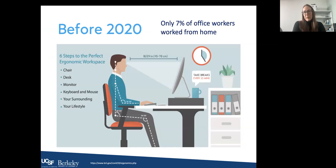Before 2020, only about seven percent of office workers worked from home, so it was relatively easy to control the working environment. Many companies had ergonomic programs and specific equipment chosen to accommodate people in their office workspaces — adjustable chairs, height-adjustable desks supporting standing and sitting, multiple monitors, nice keyboards, a good mouse, and a quiet environment to work in.